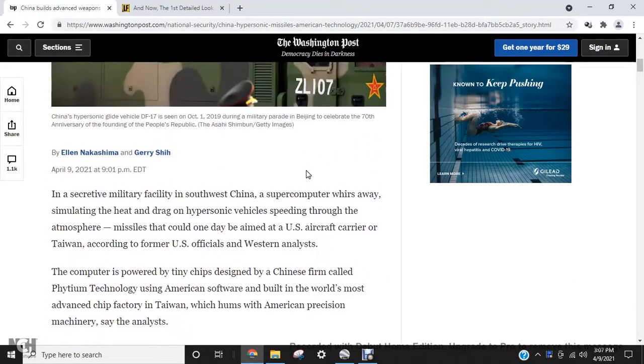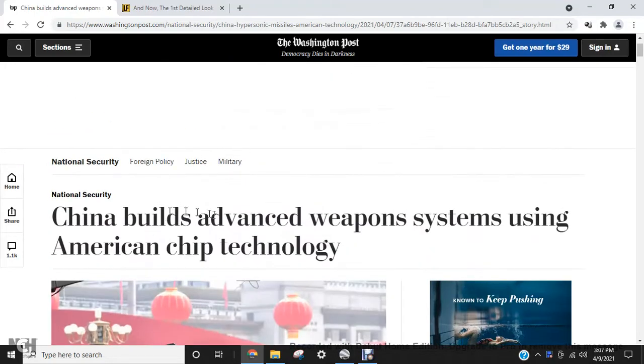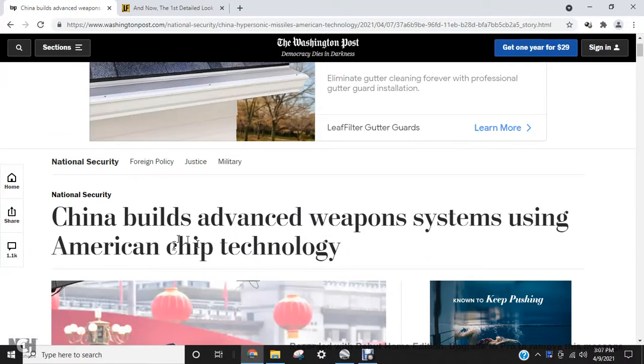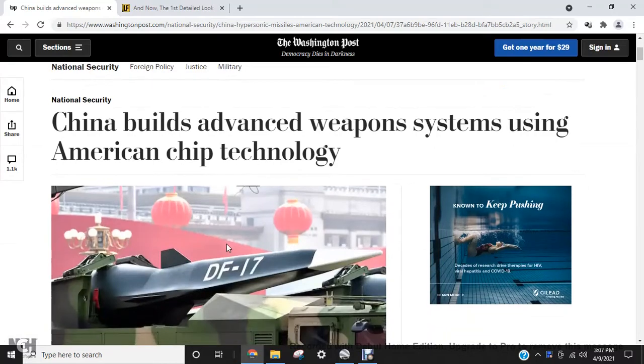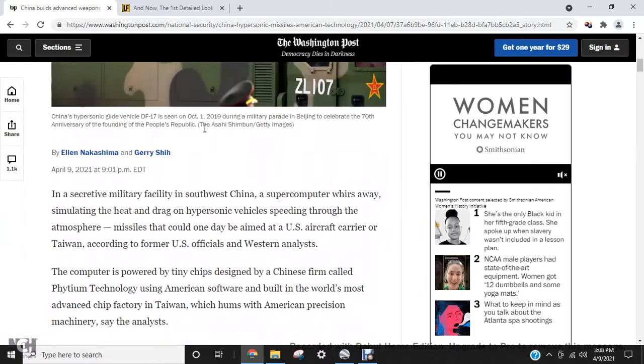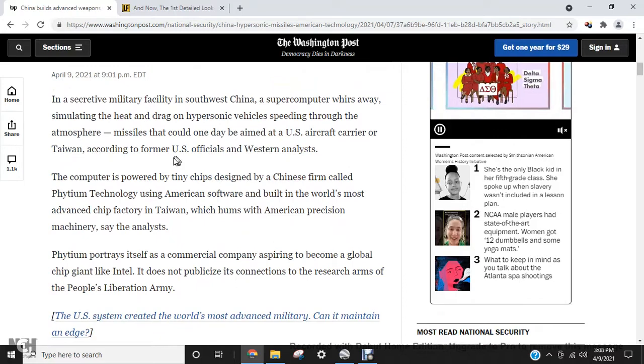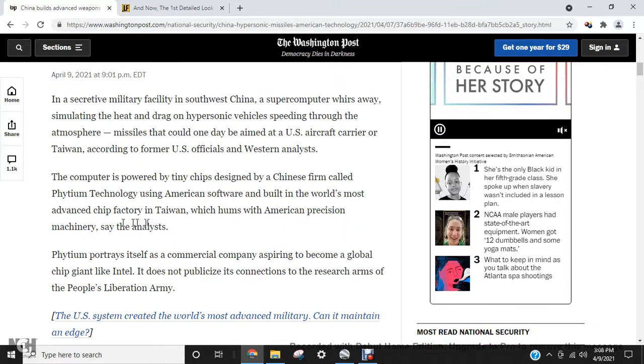I read an article today, April 9, 2021, on Washington Post. They talked about China building an advanced weapon system using American chip technology. It is a hypersonic missile or glider called the Dongfeng-17, and the chip is being bought by VDM Technology using American software.